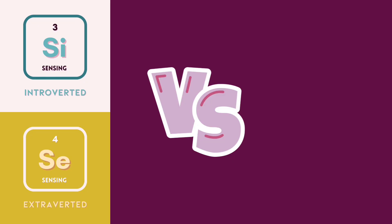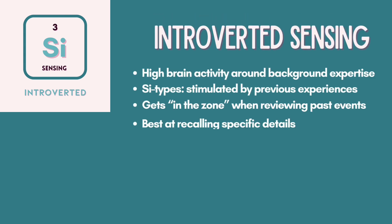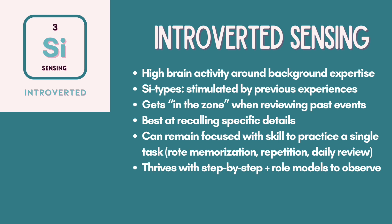Now let's compare introverted sensing, also known as SI, to SE. Introverted sensing dominants show high brain activity revolving around their background training and work expertise. SI doms are stimulated by activities that correspond to their specific experiences and previous training. They get in the zone when reviewing past events and are the best at recalling specific information and personal experiences with little context, especially kinship data like a person's birthday. Instead of frequent boredom like an SE type, SI types can actually remain focused with skill on a single activity they've practiced. They enjoy rote memorization, repetition, and in-depth reviews of daily events, which are all ways that build new neural pathways in their brain.